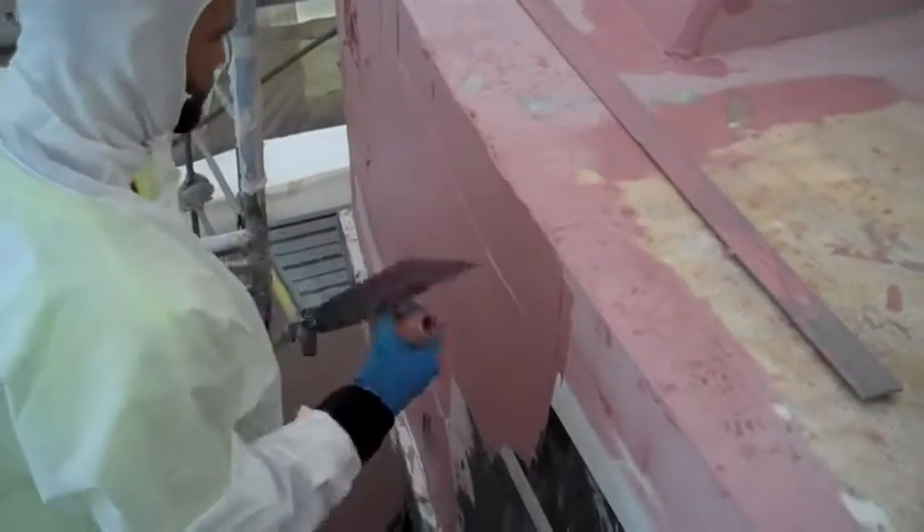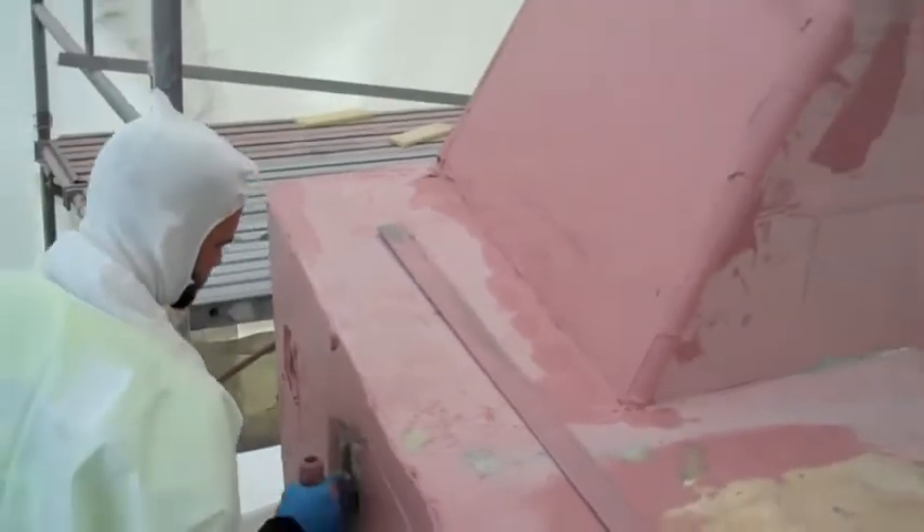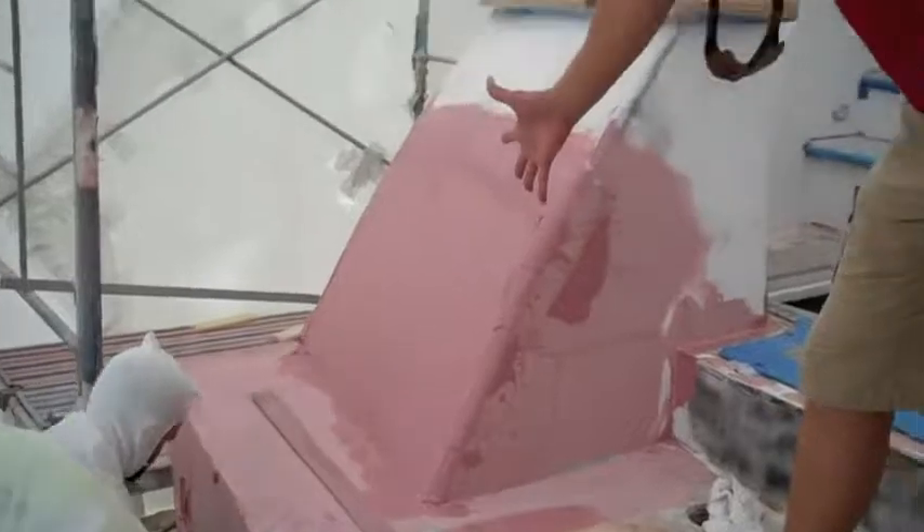This is the port side, which took most of the damage. We had to cut this whole thing completely out, make a mold, re-laminate it both from inside and outside, vacuum bagging core, and now they're skimming in the final all-fair process.